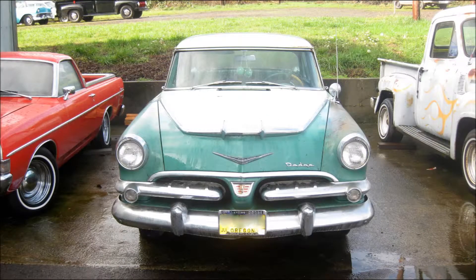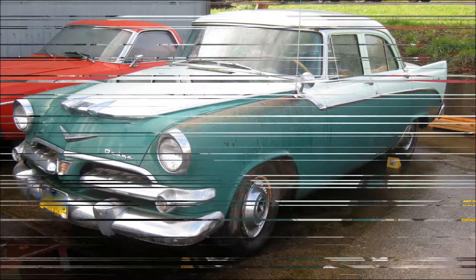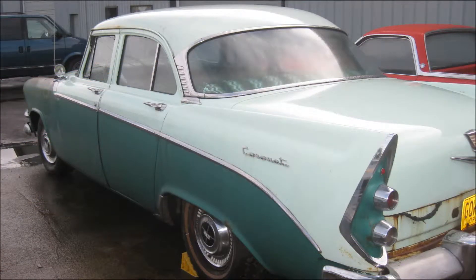At an estate sale. The gentleman had passed away. This car was driven into the garage, undercover, and parked 20-plus years ago.